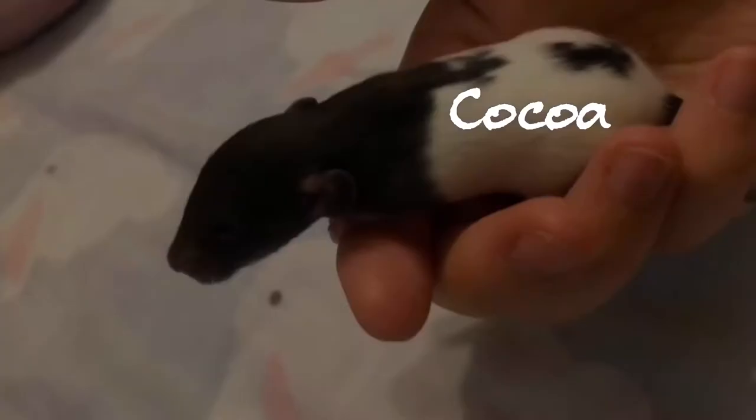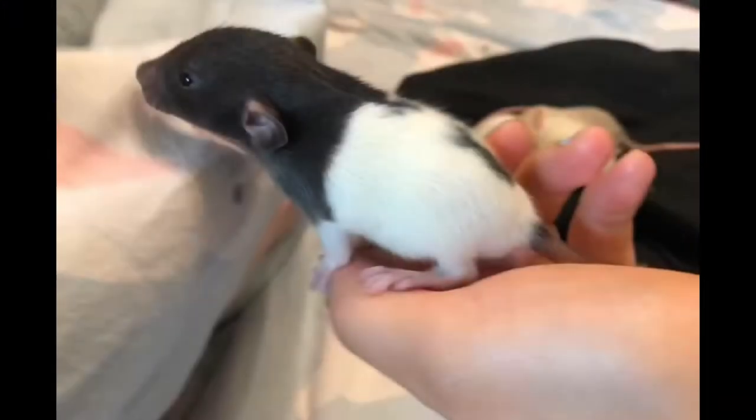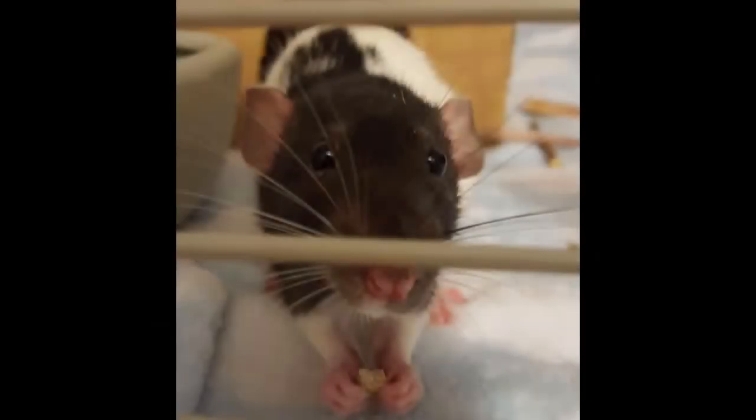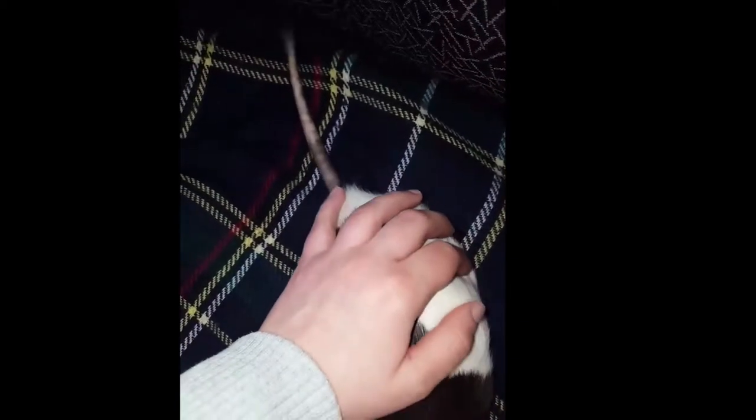This girl here is Coco — with an A. I think it's safe to say that she is the feistiest in the whole litter. She loves wiggling her tail when she gets pet. She also loves playing tug of war with her mom.